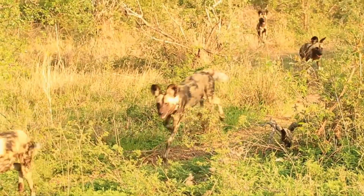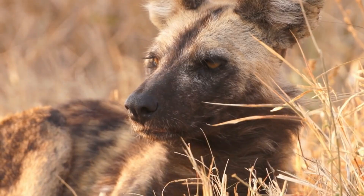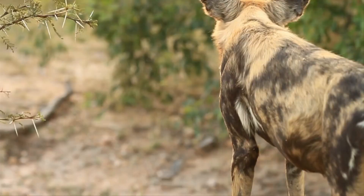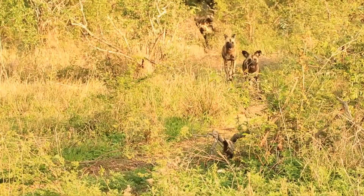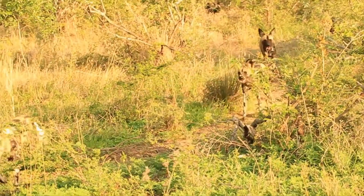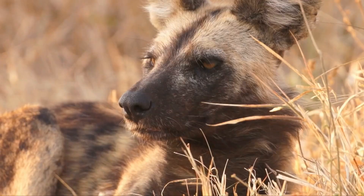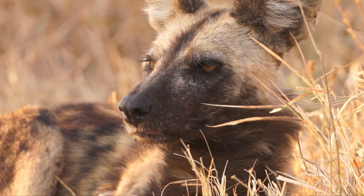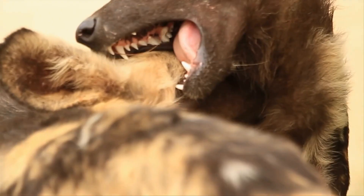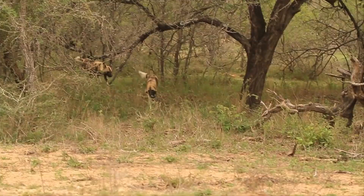Wild African dogs are tremendously vocal animals. When greeting one another, they frequently emit chirps and squeaks like bird cries. Agitated dogs bark, and worried puppies occasionally make a howling sound. Lions typically ignore wild dogs, but if they come upon a dog's kill, they may attempt to scare the dogs away and steal their meal. During pack decisions, wild dogs sneeze to cast their vote — a quick expulsion through the nostrils that expresses agreement. When the dominant mating couple sneezes, the animals will likely leave for hunting.